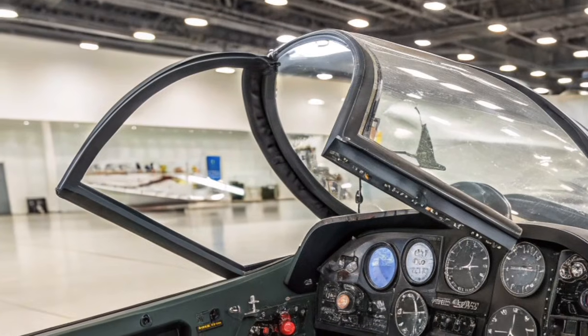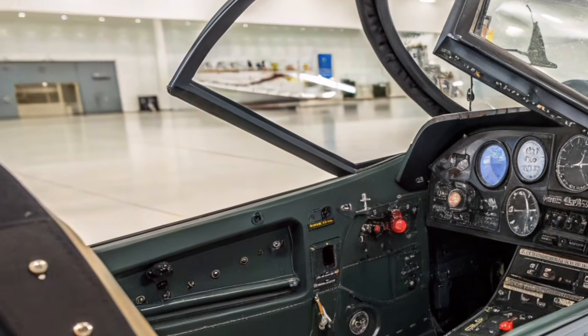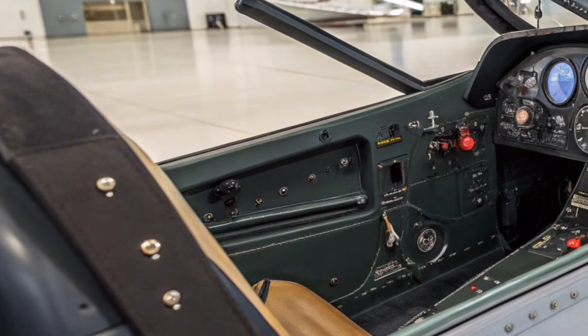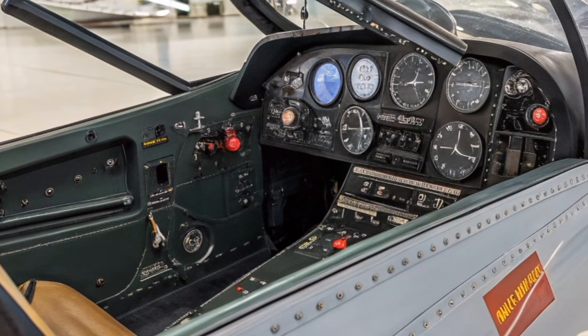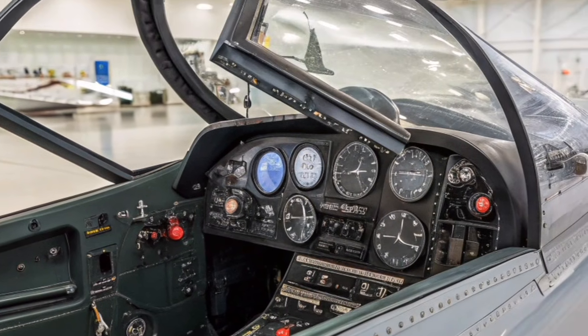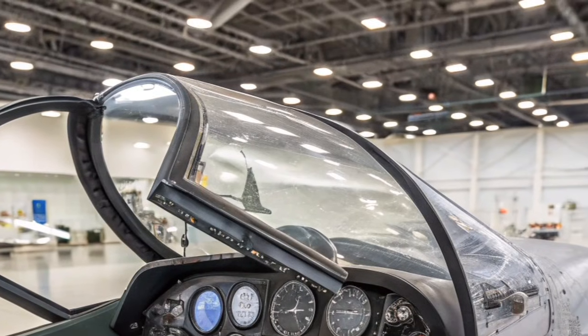Power comes from twin engines that provide strong thrust and enable supercruise capability. These engines allow the Su-57 to sustain supersonic flight without afterburners, improving fuel efficiency and reducing infrared signature during combat operations.